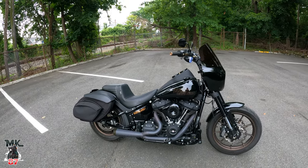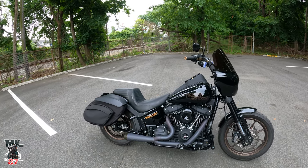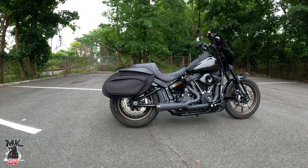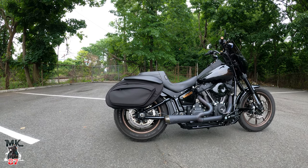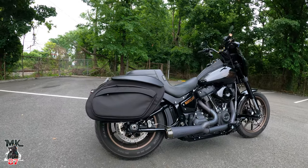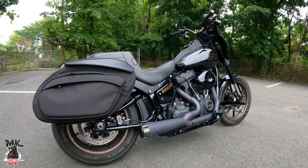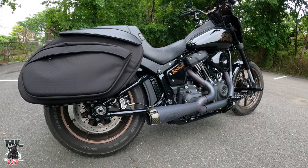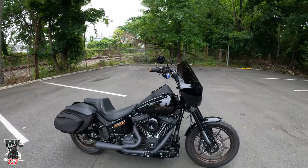Throughout this time, like I was mentioning, the more you use it, the more miles you put on it, the more the break-in progresses, the nicer it sounds. It's a great looking exhaust. Do you hear that? The longer the bike stays on, the more it heats up, the nicer it sounds. This bike, man.